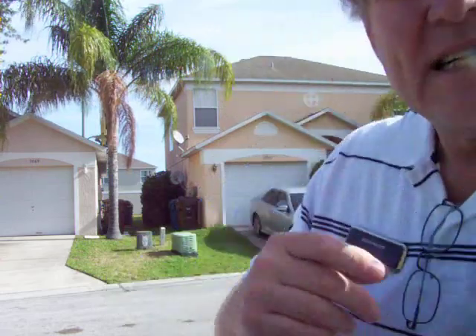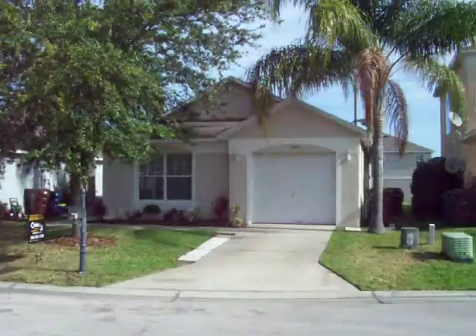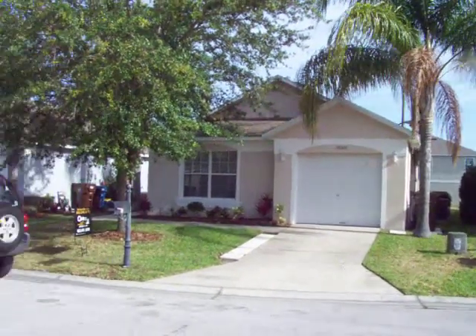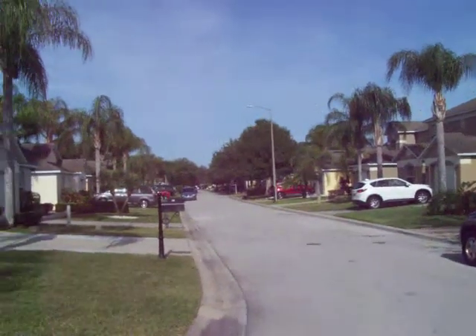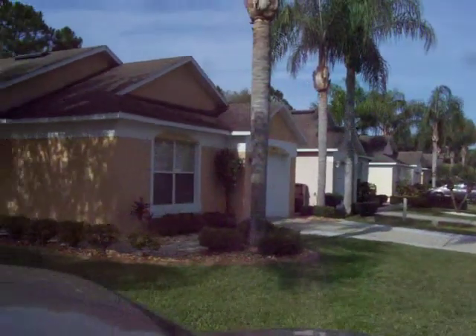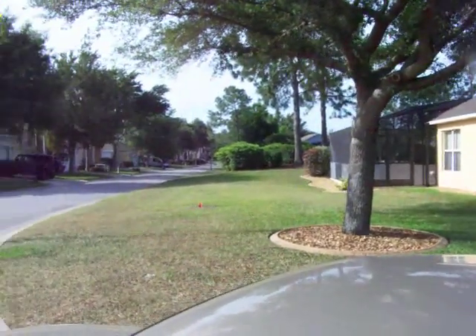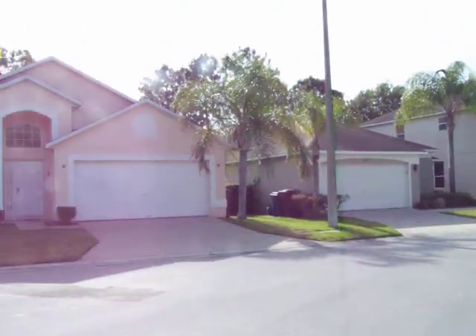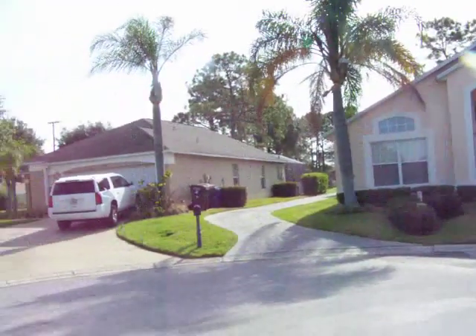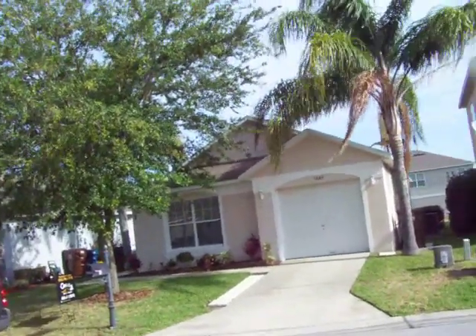I'll first start by giving you a look around the neighborhood and we'll take a look inside. Here is obviously the subject house, and this is on a corner. There's looking down the street. You can see all the properties are real nice. And there's looking down the street the other way. The home's right on the corner here, all in nice shape, good landscaping.